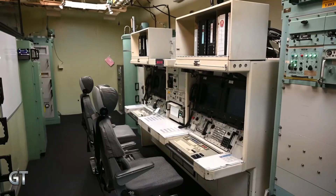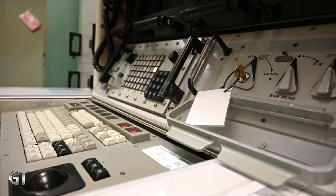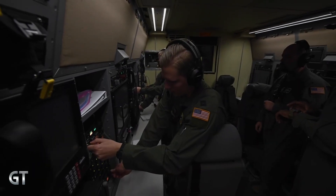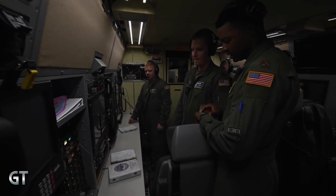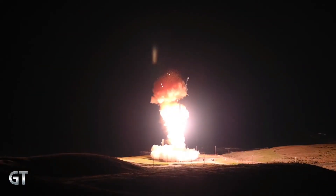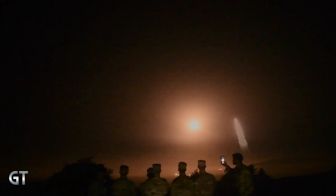In recent years, the missile has undergone upgrades to its navigation, flight control, and launch software to ensure its accuracy and reliability amidst advances in global defense technology. While referred to as a new nuclear weapon in the context of modern testing, the Minuteman III is actually an older system being upgraded, while its successor, the Sentinel, is still under development and is expected to replace the Minuteman III entirely by the early 2030s.